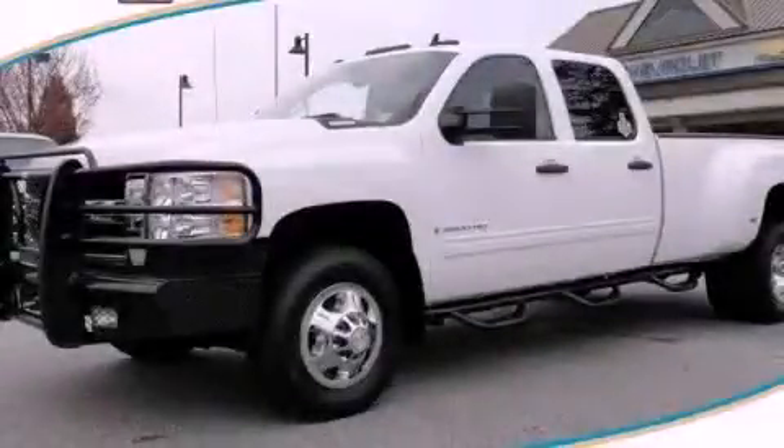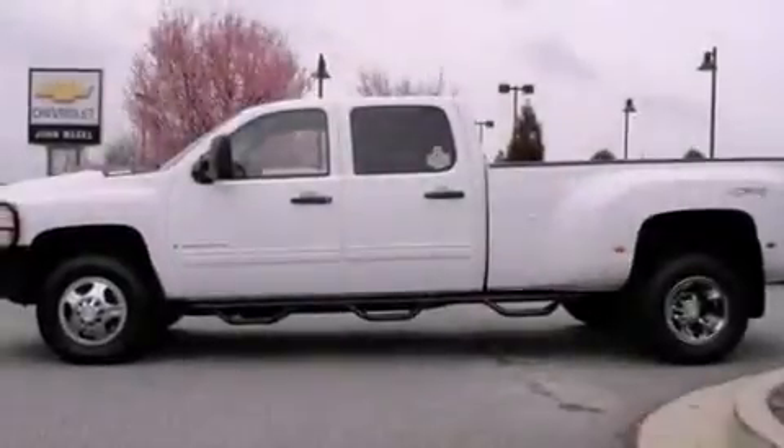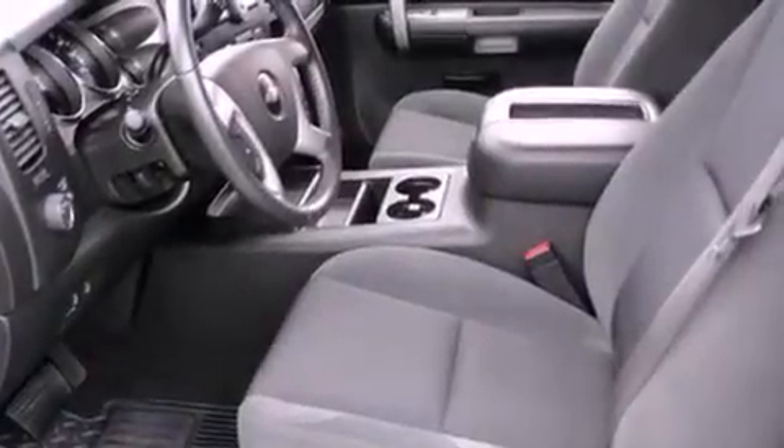This is a 2009 Chevrolet Silverado 3500 — strong, durable, and dependable. It features a 6.6-liter 8-cylinder engine, an automatic transmission, and 4-wheel drive.